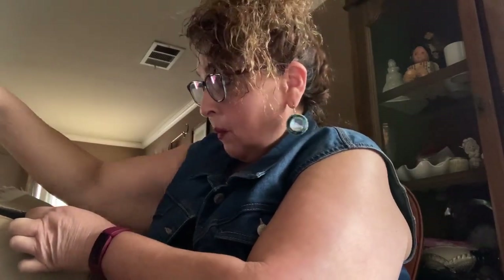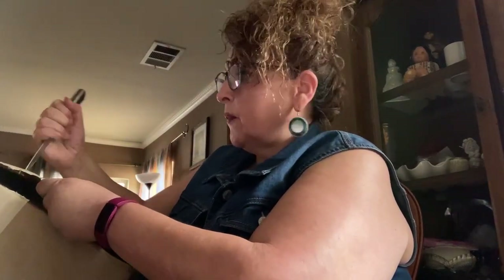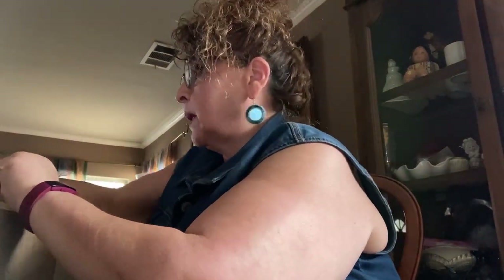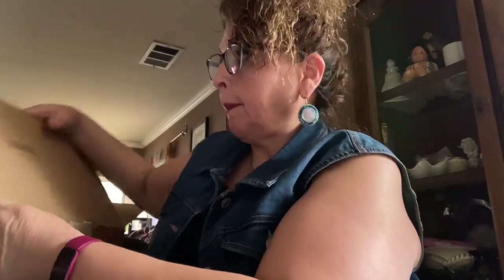Hi everybody! I'm going to open up a plush box — I'm so excited. I've been waiting all week; it takes a week to get here. I ordered it last week and it comes from South Carolina. I hope it's good. I ordered another one before and it was really bad — it was a dud. So I'm hoping I get a few good plush in here.